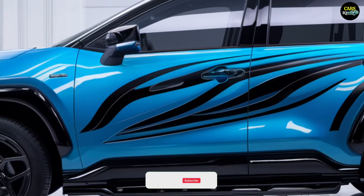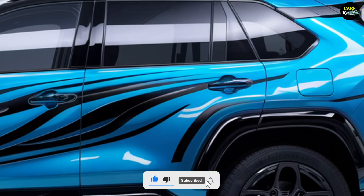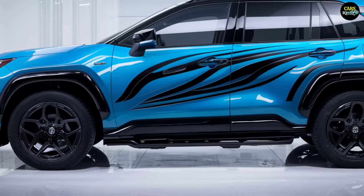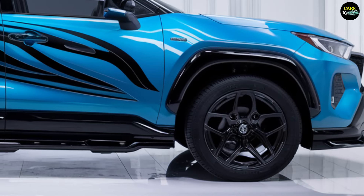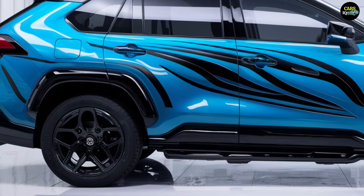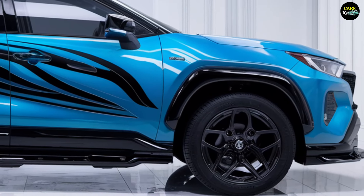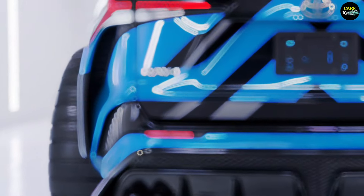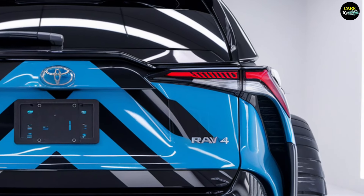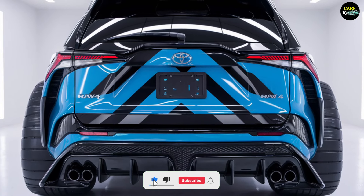The 2025 Toyota RAV4 comes with enhanced engine options. The base model is powered by a 2.5-liter four-cylinder gasoline engine that delivers 230 horsepower and 265 Newton-meters of torque. This increased power provides better acceleration and a more dynamic driving experience. The hybrid version offers even greater fuel efficiency and a more eco-friendly drive with a combined output of 250 horsepower, featuring an upgraded electric motor enhancing both performance and efficiency.